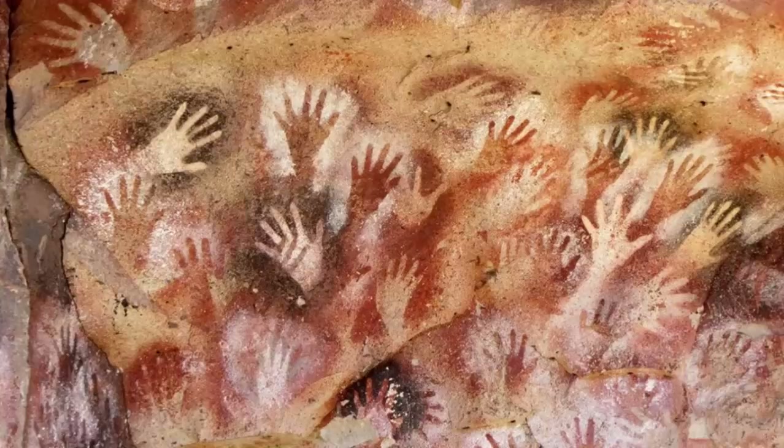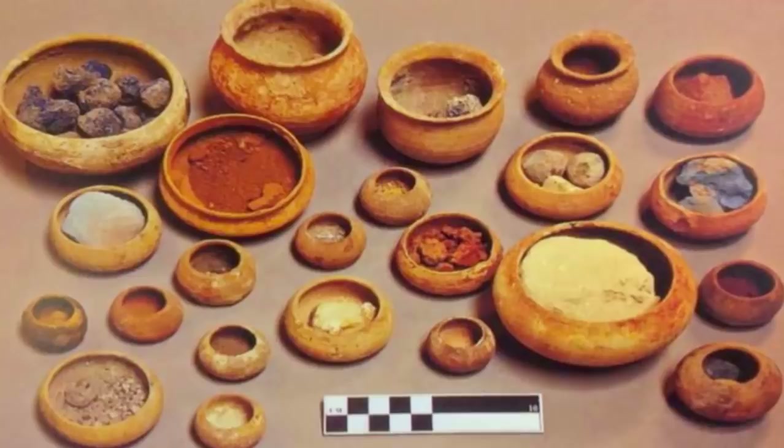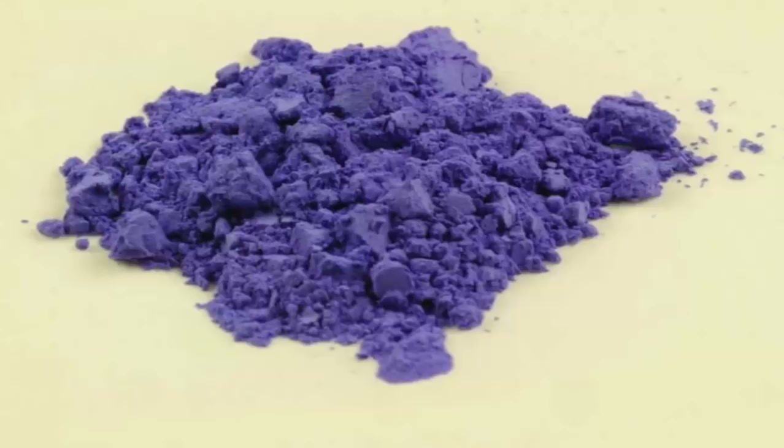Since the beginning of time, man has searched for different and more exotic materials for use with the pigments used in their art. From simple cave paintings many tens of thousands of years ago, to the perfection seen from masters during the Renaissance, none have ever been as interesting as our next artifact.